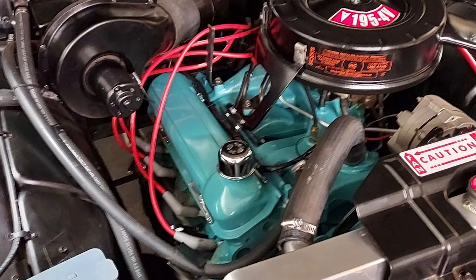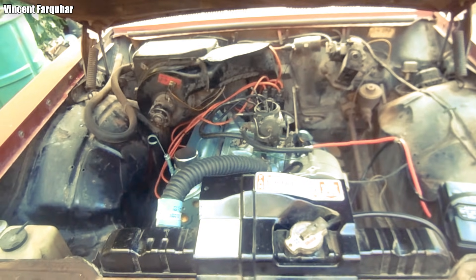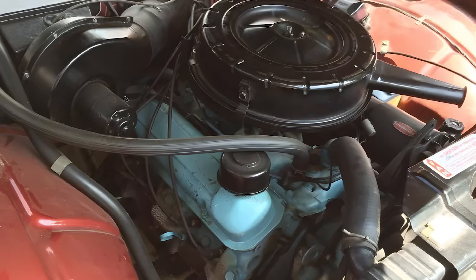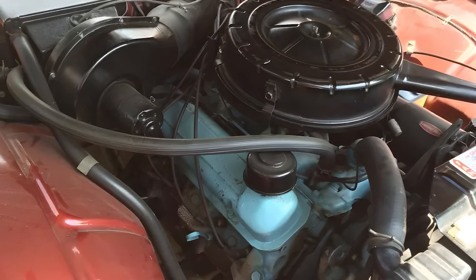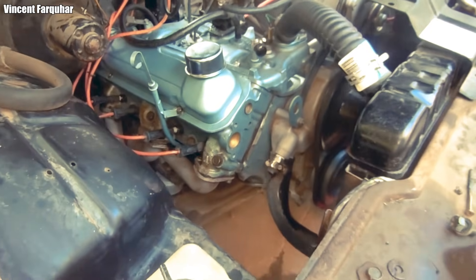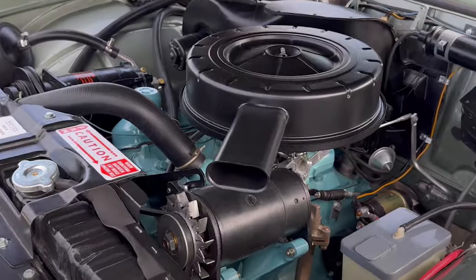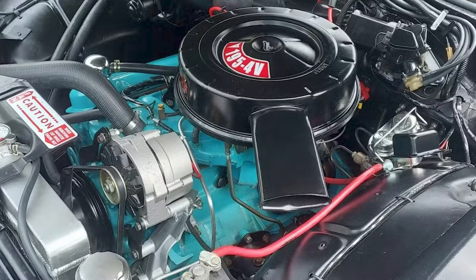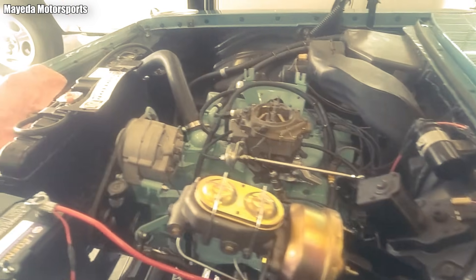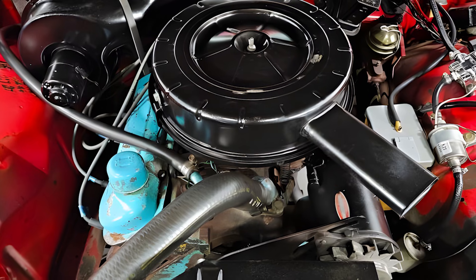But mechanical reality doesn't exist only on paper. A four-cylinder engine displacing nearly 3.2 liters without balance shafts, carrying the inherent character of half a V8, delivered an experience that even American buyers of the time found difficult to get used to. At low RPM, the Trophy 4 vibrated heavily, transmitting its pulses directly into the chassis. The sound was raw, harsh, distinctly industrial — not smooth like an inline-six, nor refined like a V8. It felt like an industrial power unit adapted for street use.